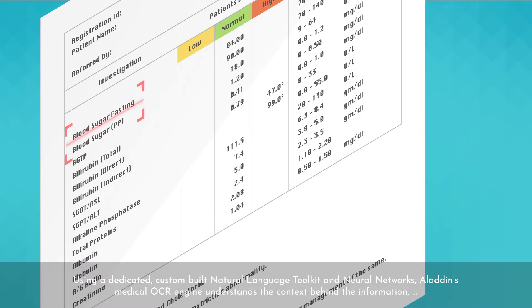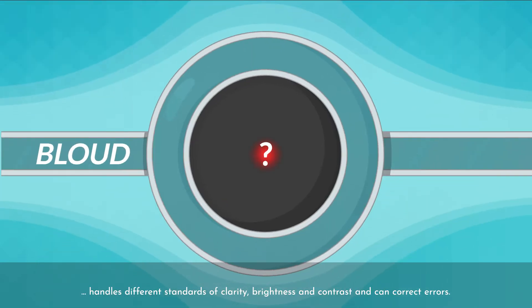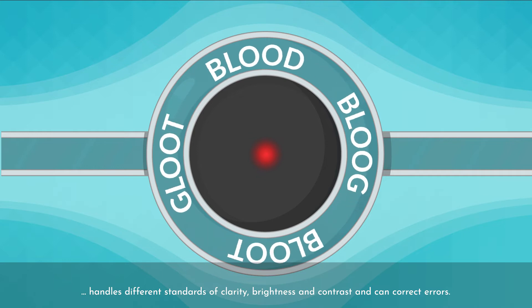Using a dedicated custom-built natural language toolkit and neural networks, Aladdin's medical OCR engine understands the context behind the information, handles different standards of clarity, brightness and contrast, and can correct errors.